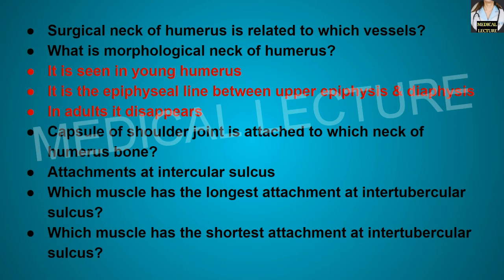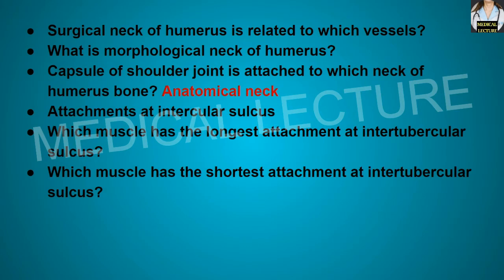In adults, the morphological neck disappears. The capsule of the shoulder joint is attached to the anatomical neck of the humerus bone.